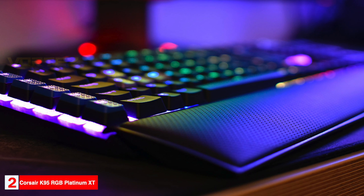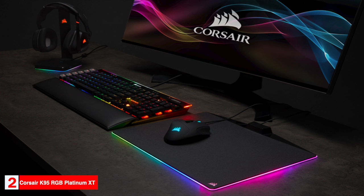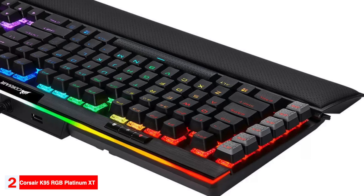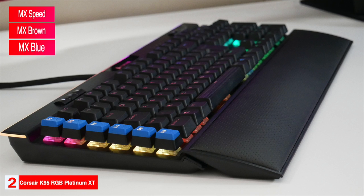Corsair included a padded rubber wrist rest with the keyboard. The K95 features dedicated media controls along with a metal volume wheel, and six dedicated macro keys run down the left side of the keyboard. If you're looking to stream, these macro keys are compatible with Elgato Stream Deck software. Corsair has chosen to stay with the proven Cherry MX switches — the K95 is available with Cherry MX Speed, MX Brown, or MX Blue options.